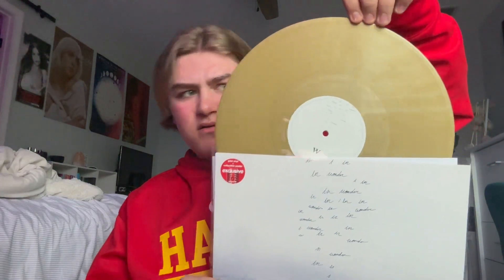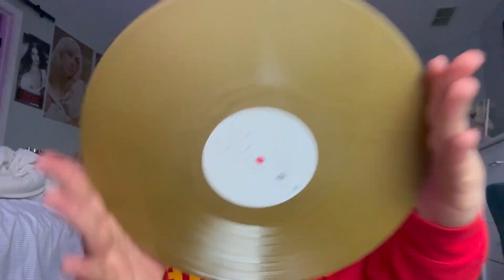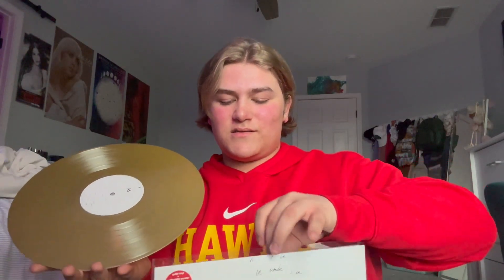Next is an album I actually didn't really listen to that much — it's his least popular album: Wonder by Shawn Mendes. But this album is criminally underrated; it's so good. This is the Target exclusive. Favorite songs: Dream and Song for No One. He's a pretty amazing artist and I'm excited for his next body of work.